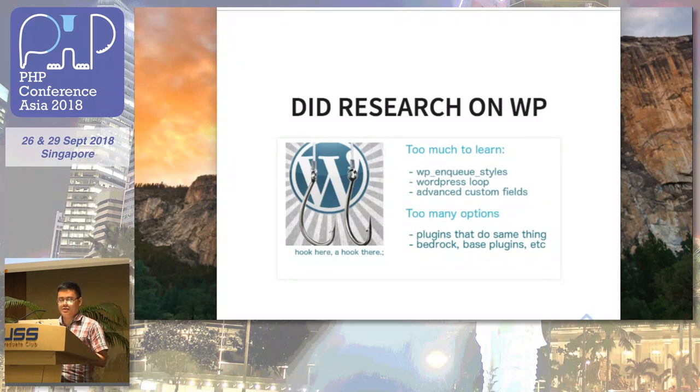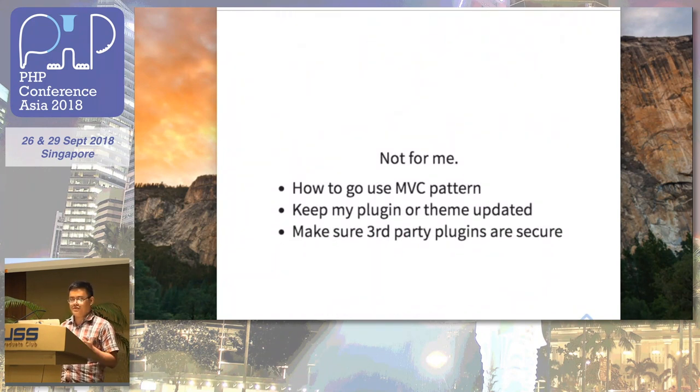For example, if there's a team that makes a responsive plugin, there's another company also offering the same plugin, and then you have to compare and see which one works best for your users. I was also thinking: how do I use the MVC pattern in WordPress, and how do I make sure my plugins and themes are updated to the latest standards?